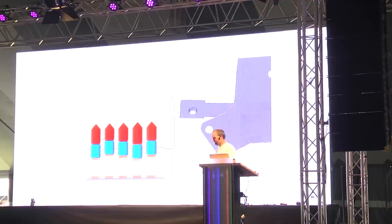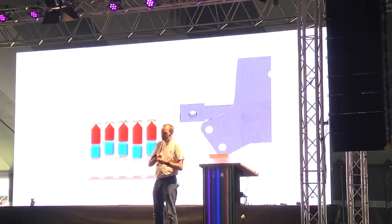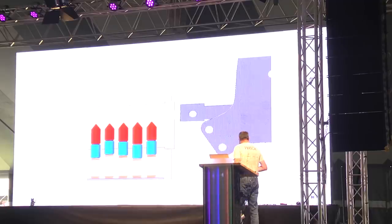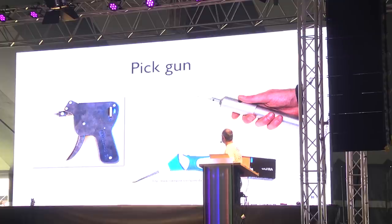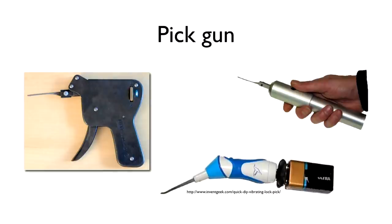It is a little more difficult than it looks — you need experience knowing when to apply force and how to hold the tool. But it's still quite easy. You can buy pick guns online, or buy electronic versions — an electro pick, which is just a vibrating needle. People even make them using an old toothbrush and a 9-volt battery.